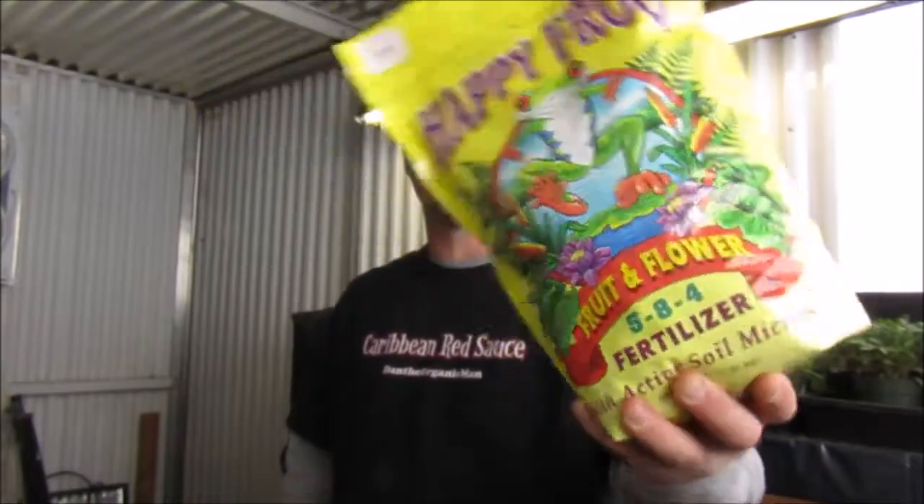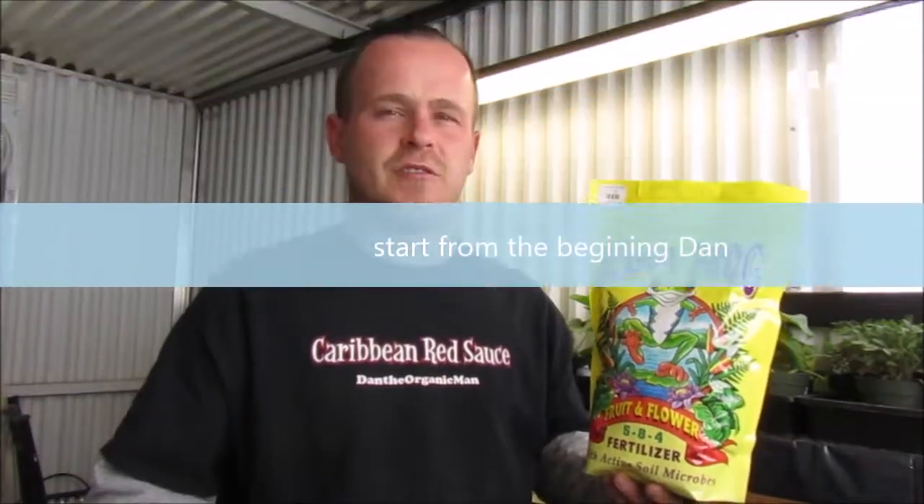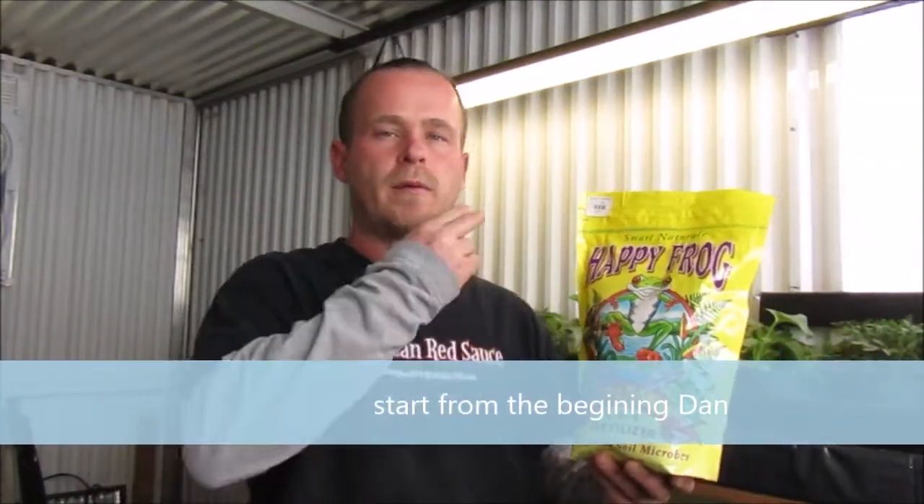Hey guys, welcome to another Grow with Dan. Today we're going to be talking about fertilizers. We got Happy Frog out again because that's our most used one and the one we tell people about the most. One thing people keep telling me is to start from the beginning and not start where we're at, so we're going to rewind and go back to the basics.